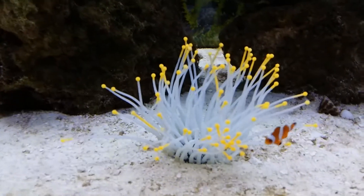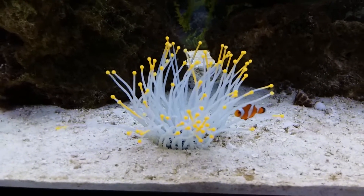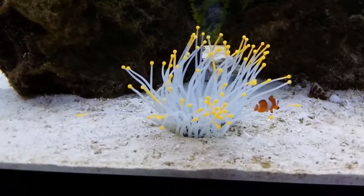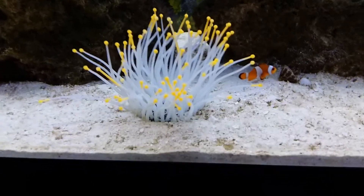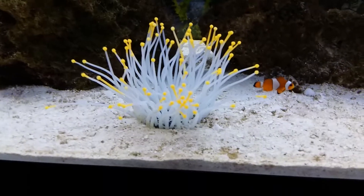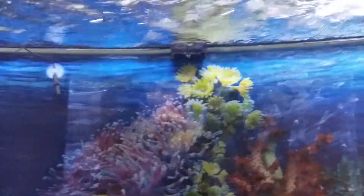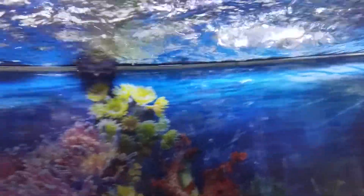These are fake anemones — I didn't want to go for real corals. Within seven hours of being in the tank, the clownfish have actually started to nestle into them, so that's a good sign. I also have great water agitation as you can see.